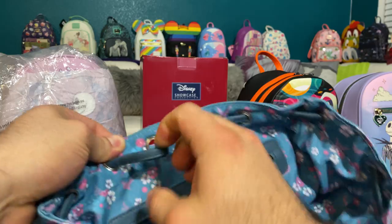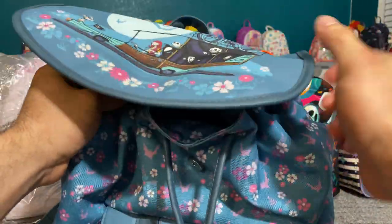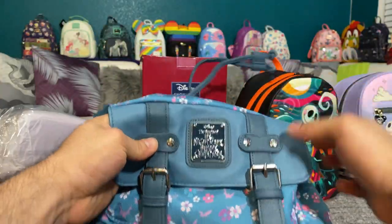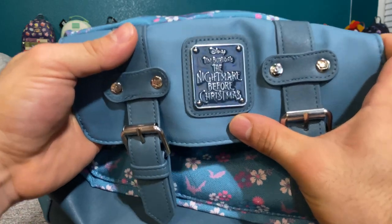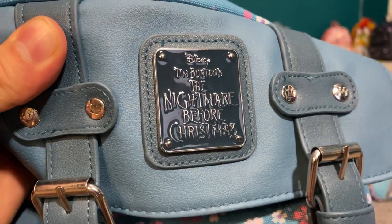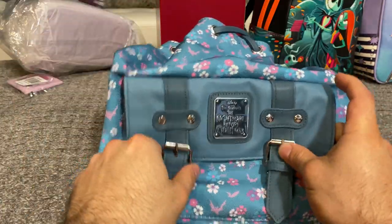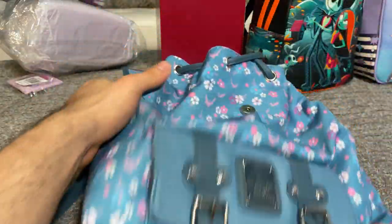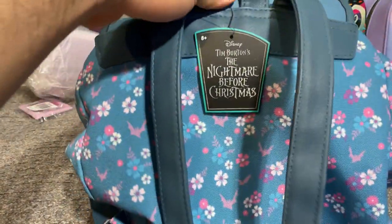It is corded around the top so you can cinch it if you wish. One of Raymond's favorite features is this pocket right here. In a deep cobalt we have the actual Lounge Fly plaque that says Disney Tim Burton's The Nightmare Before Christmas. I love the silver hardware. It opens up with magnets so you don't have to undo the buckles each time. There's faux leather at the bottom. It's an awesome bag — we definitely recommend it, and we still have the tag on it even though we've been using it.